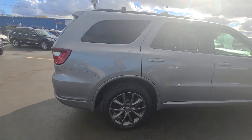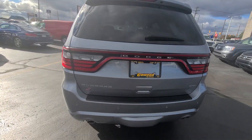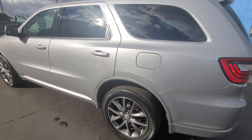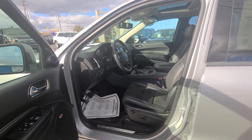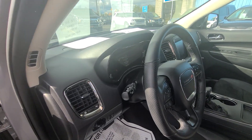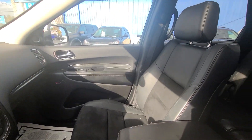It has V6 power — a 3.6 liter — with a backup camera and keyless entry, and gets between 18 and 25 miles per gallon. On the inside, we have black leather interior, premium sound, heated steering wheel, heated seats, a lumbar system, XM radio, and tilt steering.